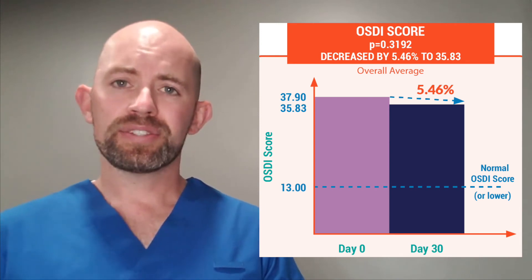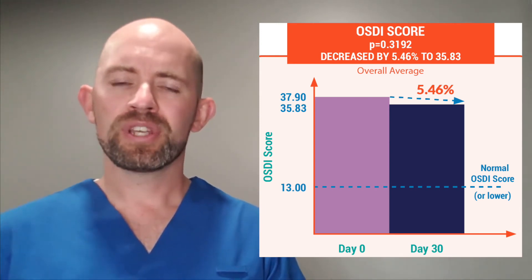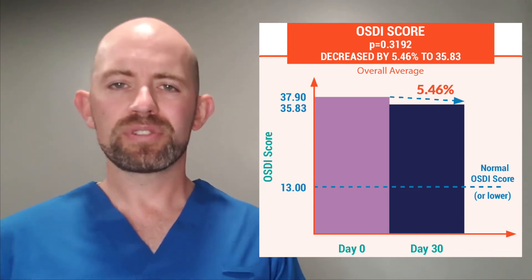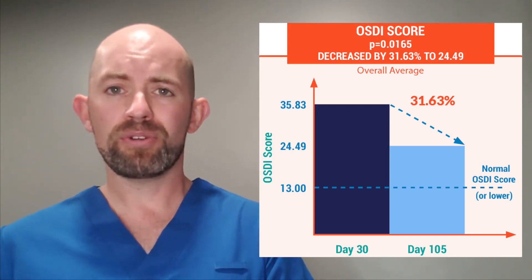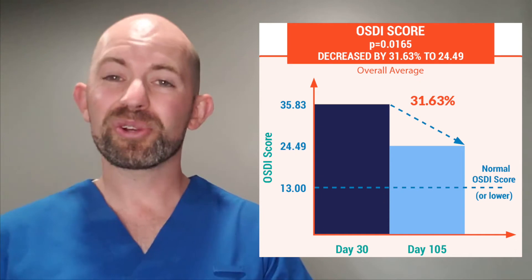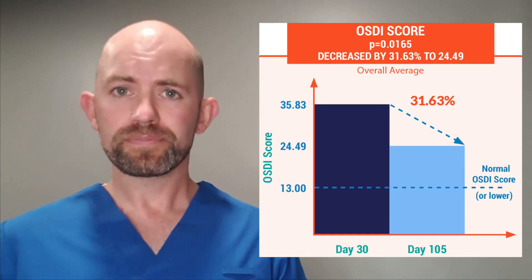We also looked at our OSDI. With our at-home therapies, we saw about a 5% improvement in that OSDI, which was not significant. But if we look at day 30, where we started our EI treatments, to day 105, we're able to see over a 30% improvement in that OSDI, which was significant. So it's great to see that we can improve the signs and symptoms with EI therapy.